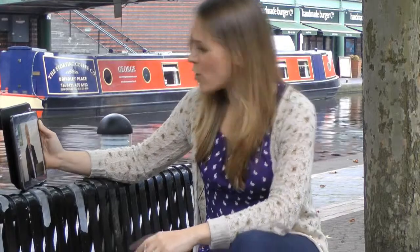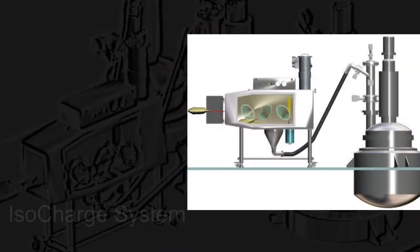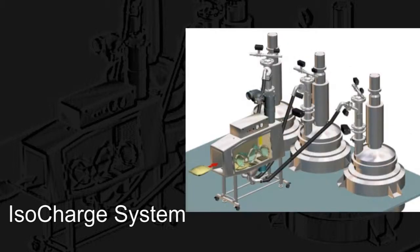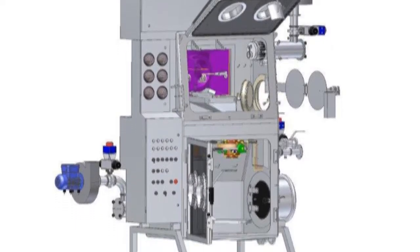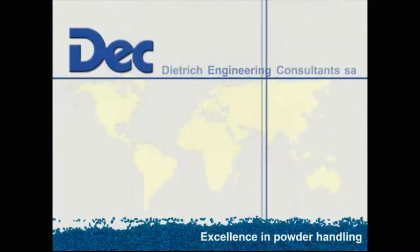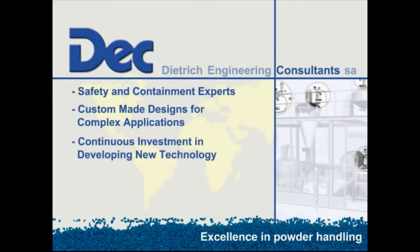We also do containment systems, ranging from the standard type system — the ISO charge for charging bags of toxic powder into vessels — through to the ISO tube for handling drums, right through to the ISO dryer, which is used to load product from filter dryers. It's quite a specialist piece of equipment but nonetheless very important in that area of the industry.